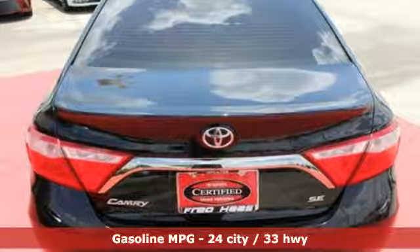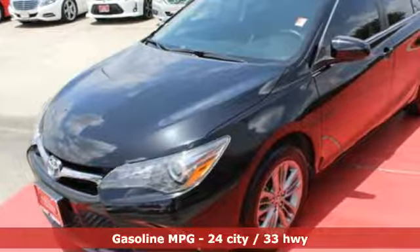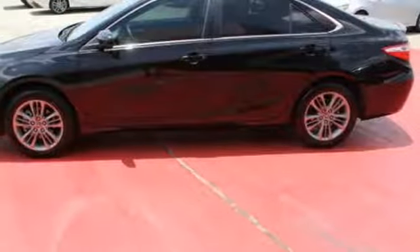And it comes with all the amenities you need: Entune external memory control, power-heated mirrors, front-heated leather bucket seats, rear camera, Bluetooth.